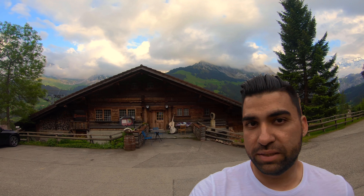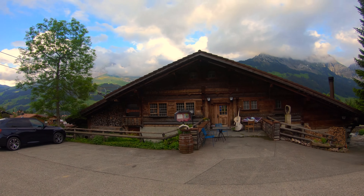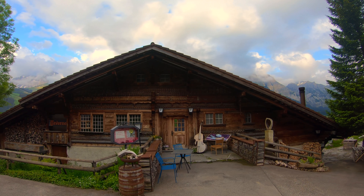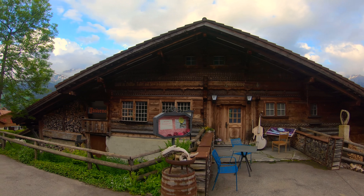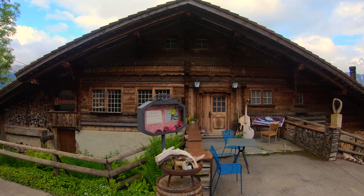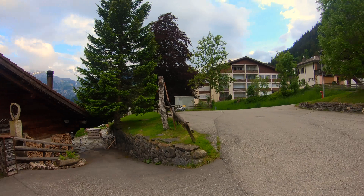We've come down to Adelboden during summer and a lot of the stuff here is actually closed — so keep that in mind. Restaurants are open, shops are open, but some of the unique places are closed. I would have loved to sit down here and eat dinner but unfortunately it's closed. This is quintessential Switzerland — the Alpine region.